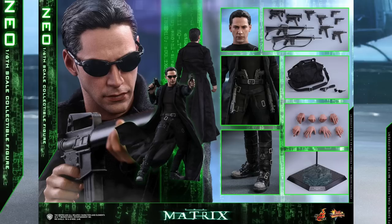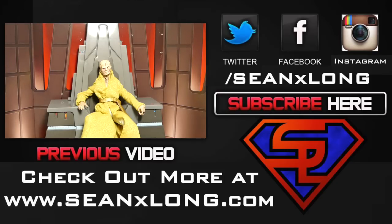For more, check out my website at SeanXLong.com. Like me on Facebook, follow me on Twitter and Instagram — links are in the description. I'm Sean Long, member of Live Long and Live Live. I like the dark side, but I also like the gold.